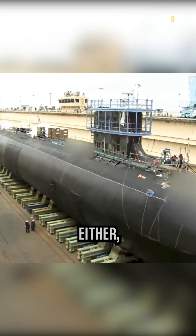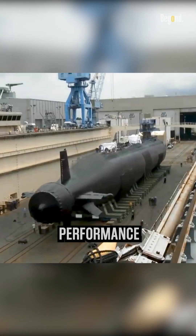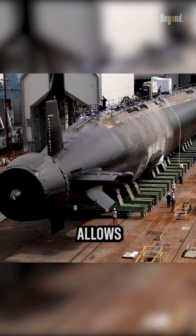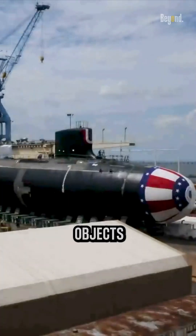The smooth hull also contributes to better sonar performance by minimizing signal disruptions and reflections. This allows the submarine to detect and track objects more effectively.